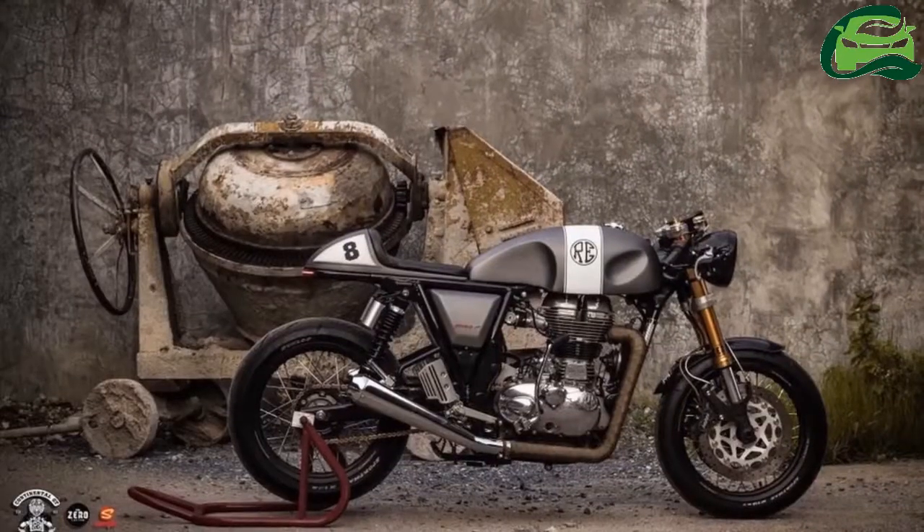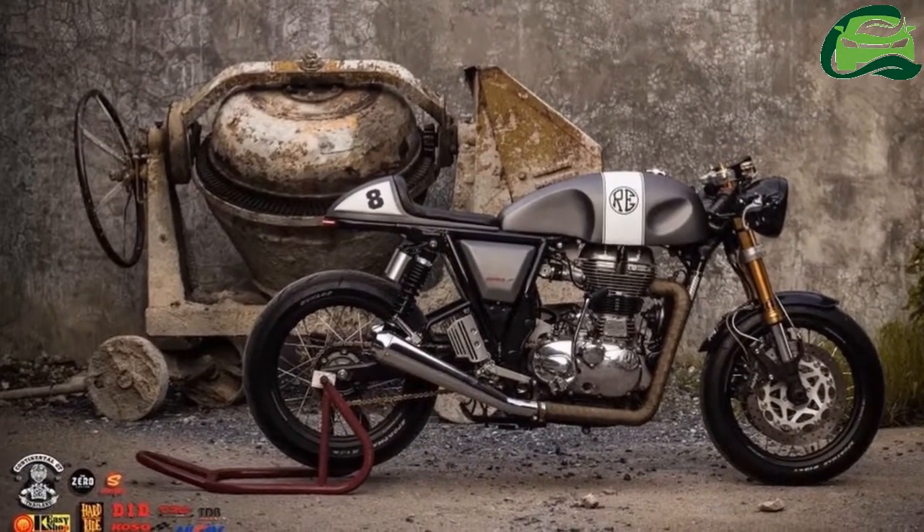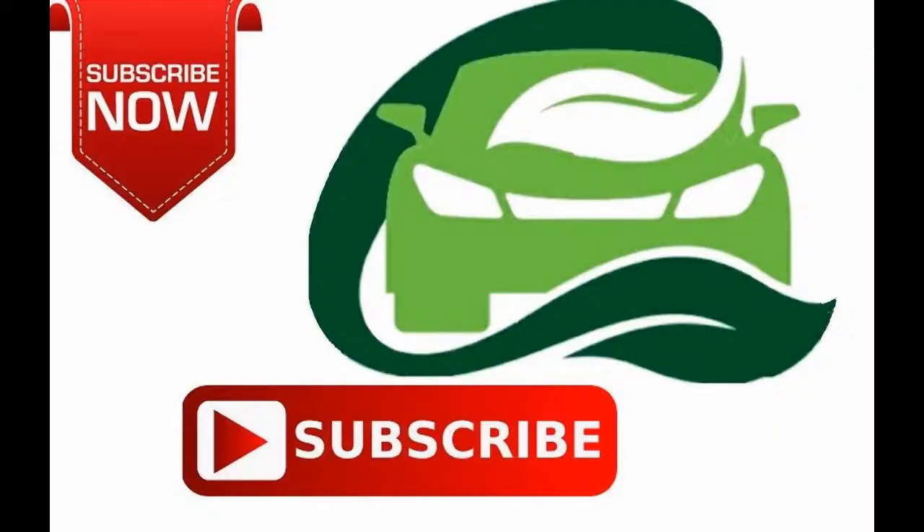The stock bike costs THB 219,800 including VAT in the country. For more updates, subscribe to MotoGuru.